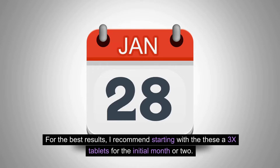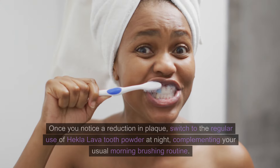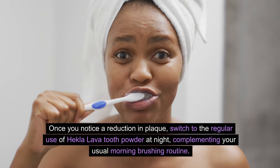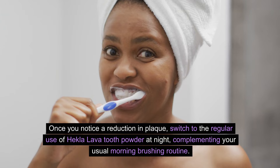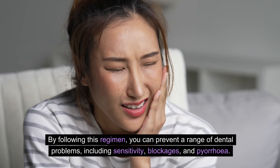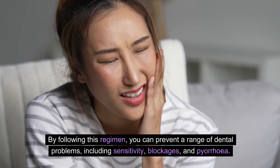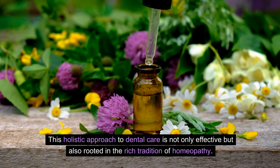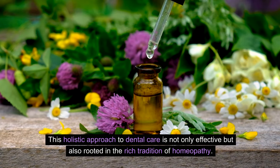For the best results, I recommend starting with the Hecla Lava 3X tablets for the initial month or two. Once you notice a reduction in plaque, switch to the regular use of Hecla Lava Tooth Powder at night, complementing your usual morning brushing routine. By following this regimen, you can prevent a range of dental problems, including sensitivity, blockages, and pyorrhea. This holistic approach to dental care is not only effective, but also rooted in the rich tradition of homeopathy.